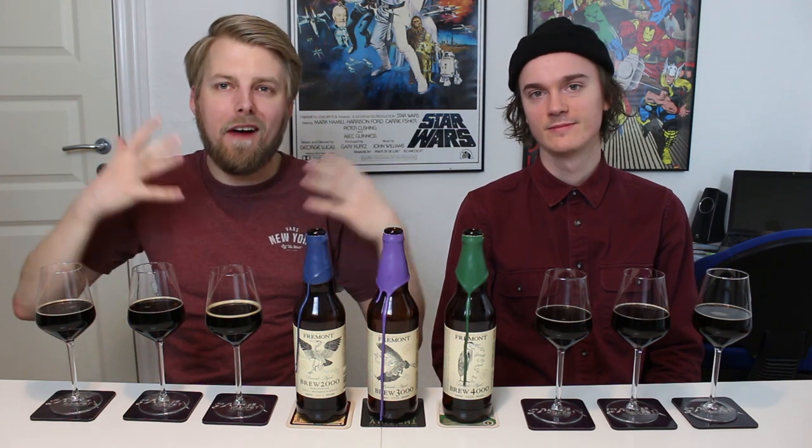Hello beer tubers and welcome to a very special beer review with me Peter, the master of profits, today joined by Rich of Anomyces doing another Fremont vertical tasting. We did one last year of the Rusty Nail and now we're doing one with some barley wine, because B-I-L, barley wine is life.